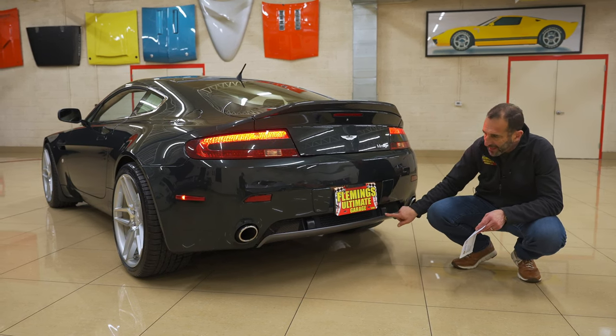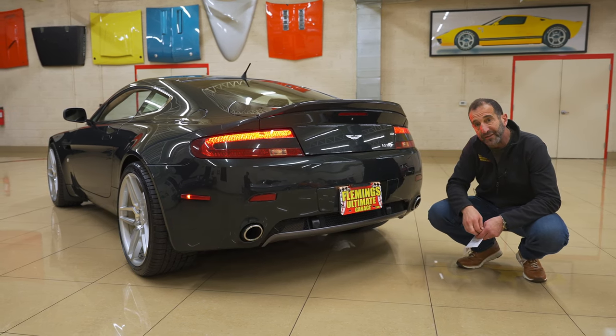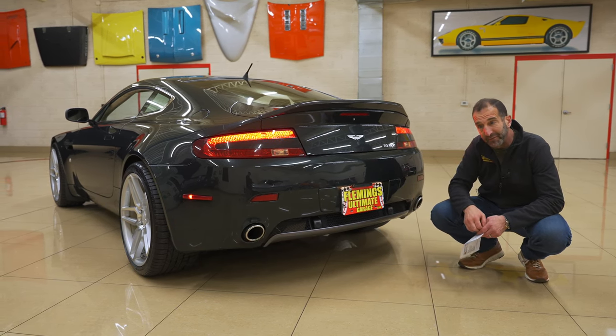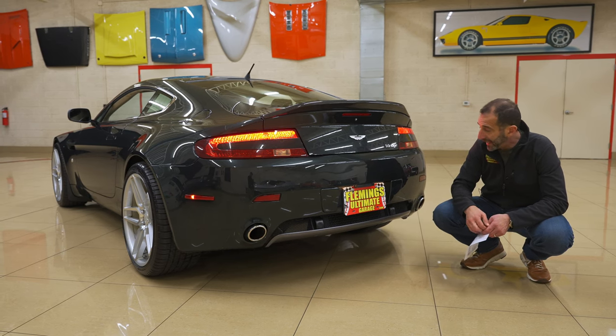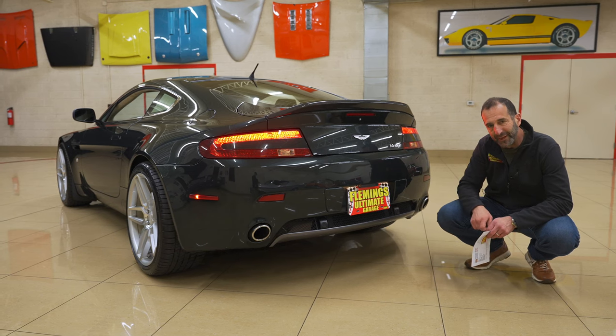The rear diffuser looks good. You've got backup sensors, and I believe this is for the radar detector that's built in front and rear — kind of a nice touch. And lastly you get this exhaust, which just makes a great sound, especially as you're rolling through and moving up and down the gears.